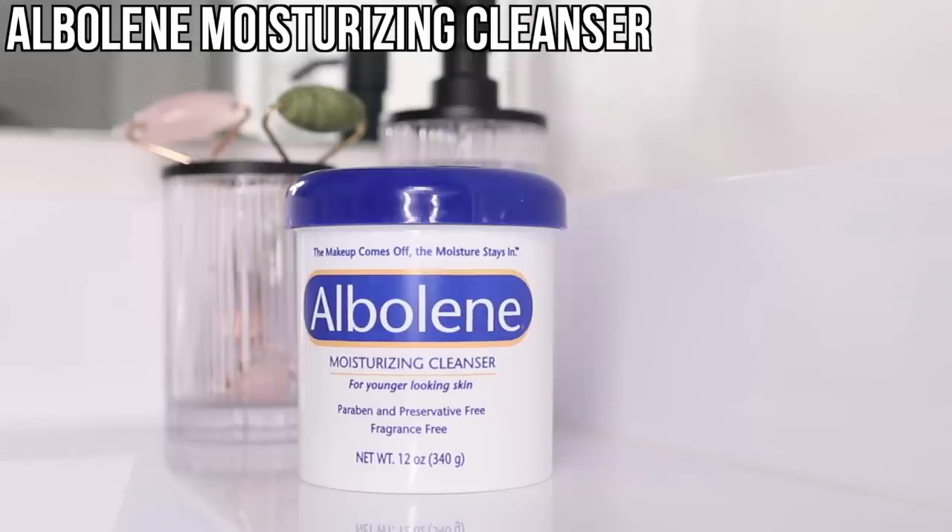Previously I had used Farmacy's Green Clean, but as my skin became really dry and sensitive over the last couple months, I found I can't use products with fragrances. Albilene does the same exact thing as Farmacy's Green Clean for a fraction of the price and is fragrance-free — it only has like five ingredients.